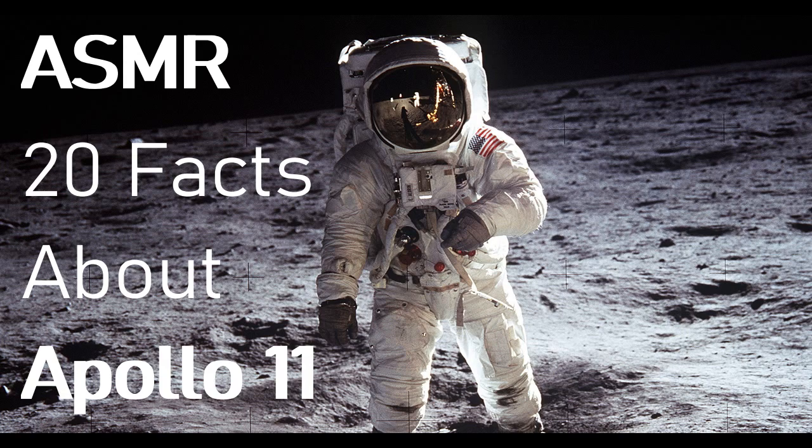Fact number two: door ajar. They could have been locked out. When lunar module pilot Buzz Aldrin joined Armstrong on the moon's surface, he had to make sure not to fully close the Eagle's hatch, because the cabin would start repressurizing, making it difficult to re-enter. That is absolutely crazy — imagine shutting the door by accident and being stuck on the moon!